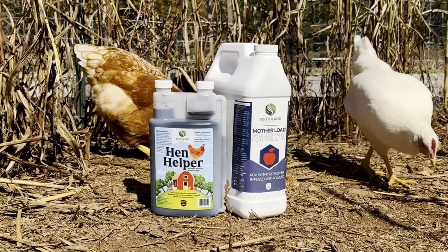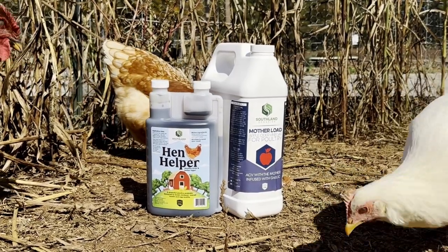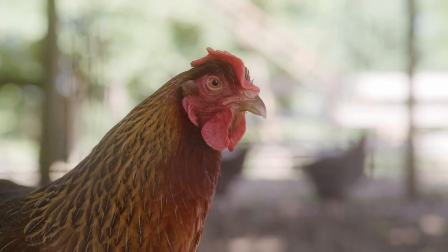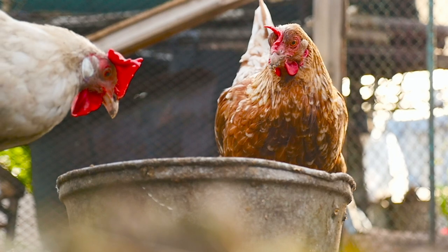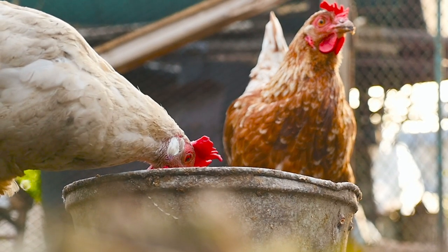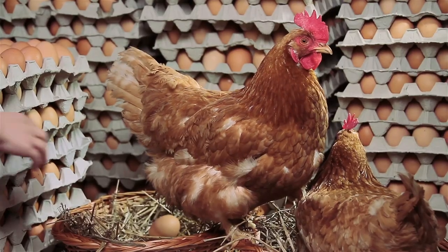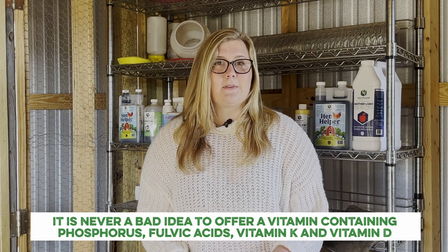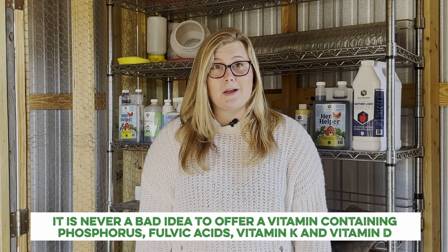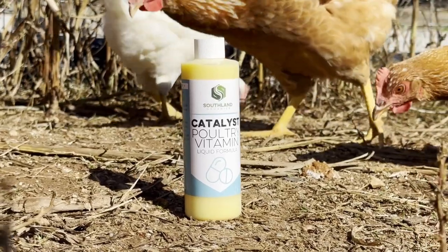Southland Organics' Hen Helper Poultry Probiotic and Motherlode Apple Cider Vinegar are our top picks. Layer diets, although lower in protein, contain higher amounts of certain minerals to ensure the laying hen never experiences deficiencies. These minerals are calcium and phosphorus, which are both important factors in bone formation and can be heavily affected by the onset of lay when shells need to be formed. This type of feed can be found in crumbles, pellets, or mash. It's never a bad idea to offer a vitamin containing phosphorus, folic acid, vitamin K, and vitamin D to encourage proper calcium metabolism and reproductive health. These vitamins and more can be found in our Catalyst Poultry Vitamin.